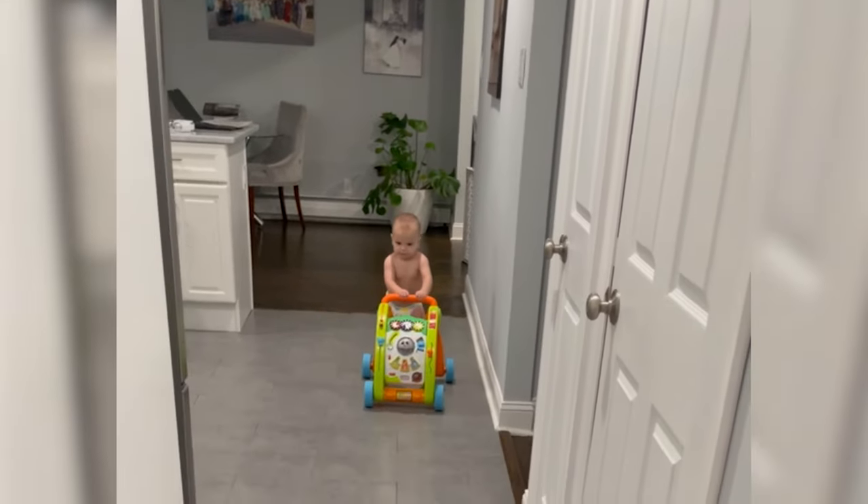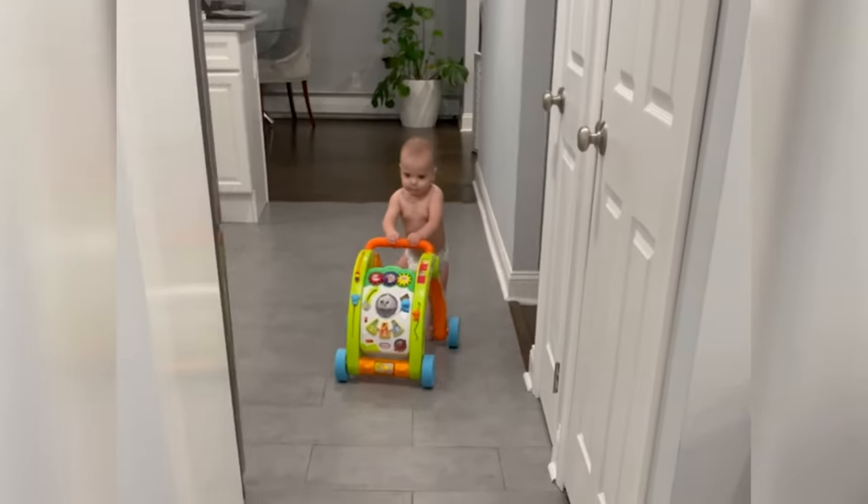Another con is that plastic push walkers tend to be more slippery on hardwood floor or tile, and this can happen with some of the more lightweight wooden push walkers as well.